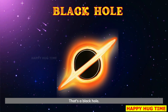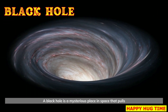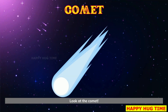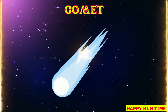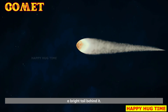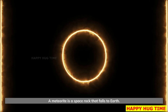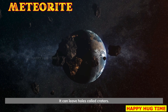That's a black hole. A black hole is a mysterious place in space that pulls everything nearby, even light, inside it. Look at the comet. A comet is like a dirty snowball flying through space with a bright tail behind it. This is a meteorite. A meteorite is a space rock that falls to Earth. It can leave holes called craters.